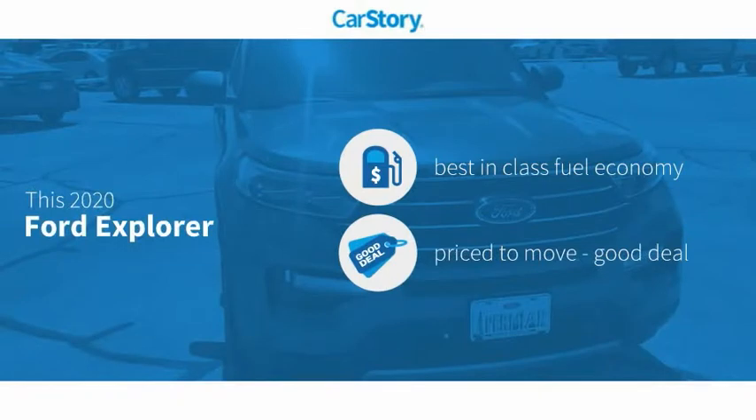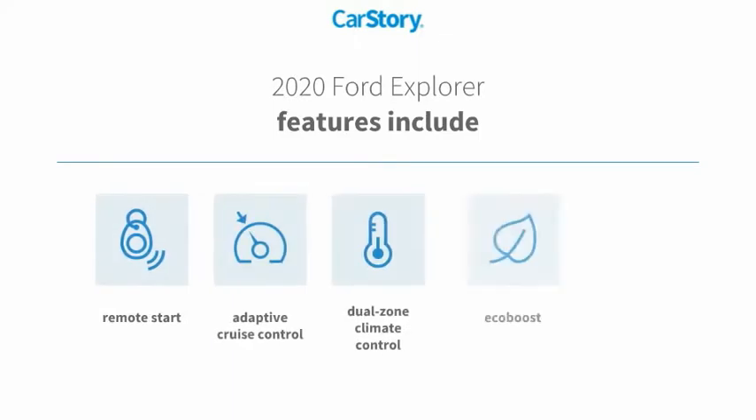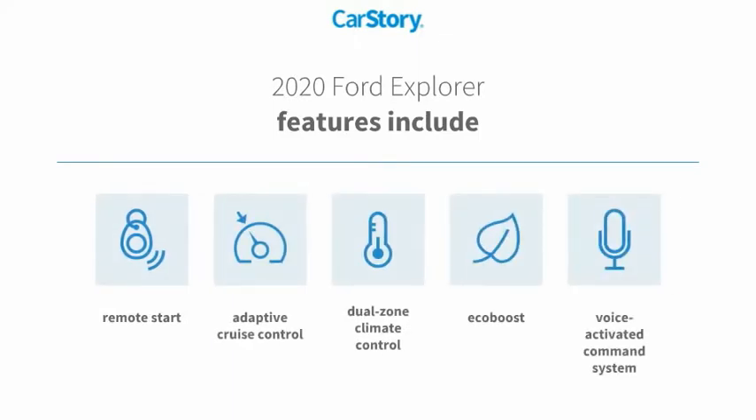Car Story Research indicates this vehicle as having best-in-class fuel economy — a good deal. Features also include remote start and adaptive cruise control.